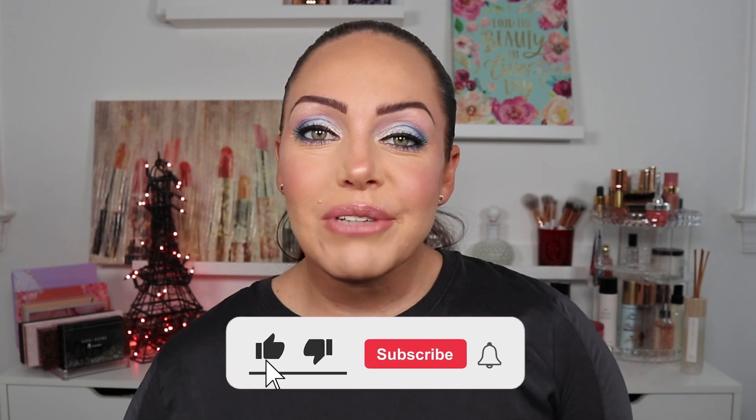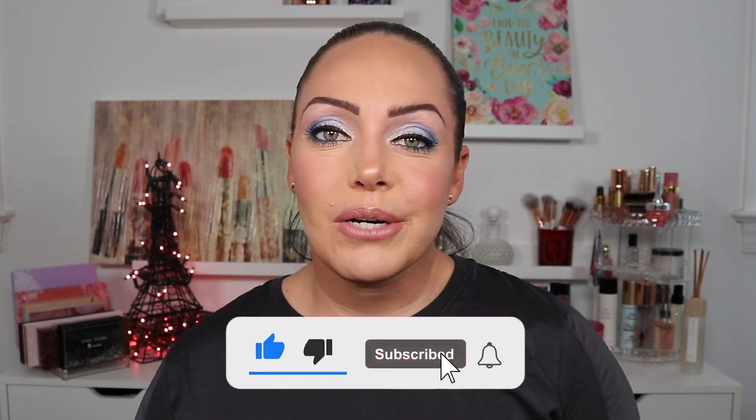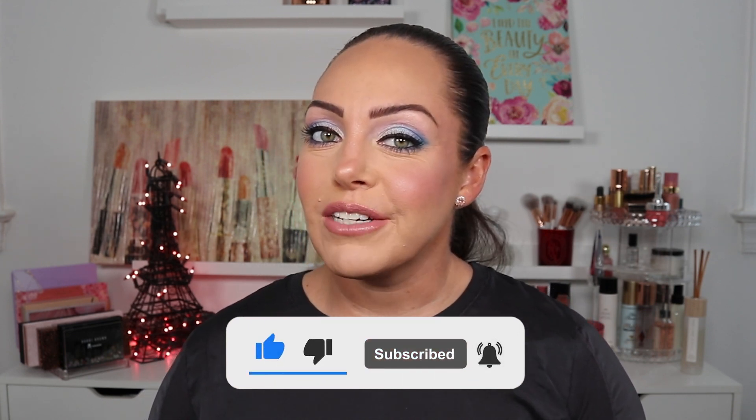But before we jump into it, if you're new here, make sure to hit the subscribe button down below and hit the bell for notifications for new videos. If you like this video, make sure you give it a big thumbs up. But if you want to see how I got this eye look and what blush I picked up, just keep watching.